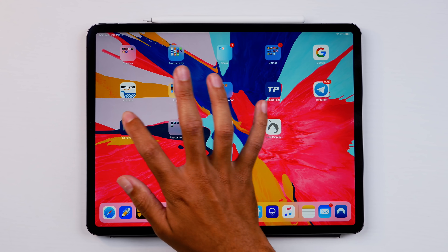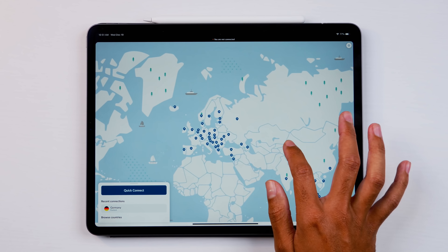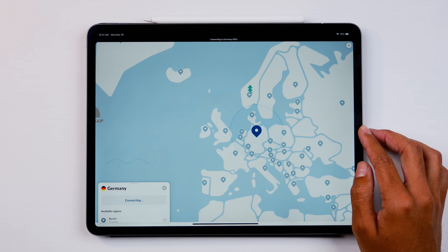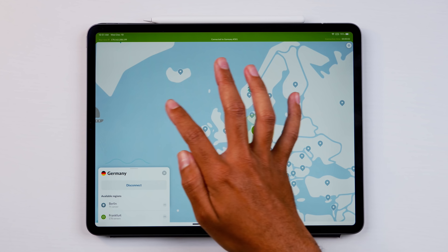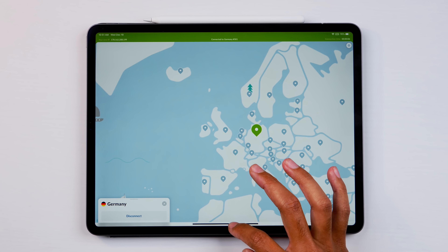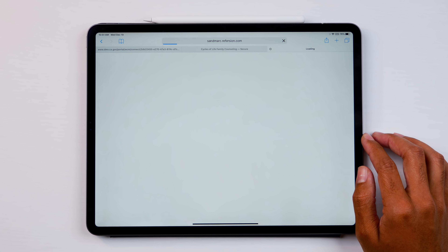Just before we get into the video, I wanted to give a huge shout-out to NordVPN for sponsoring this update video. Make sure to go check them out via the link down below — it's by far the best and most reliable VPN service I've ever used. If you want to use it as well, make sure to use the code 'techreview' for a special discount.